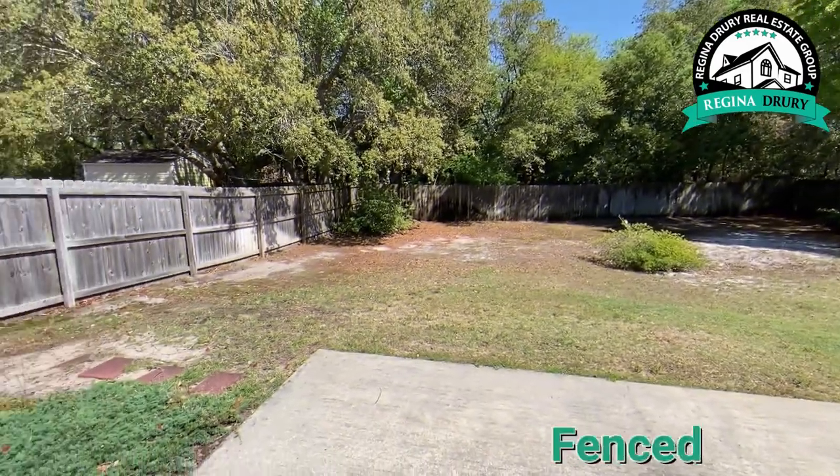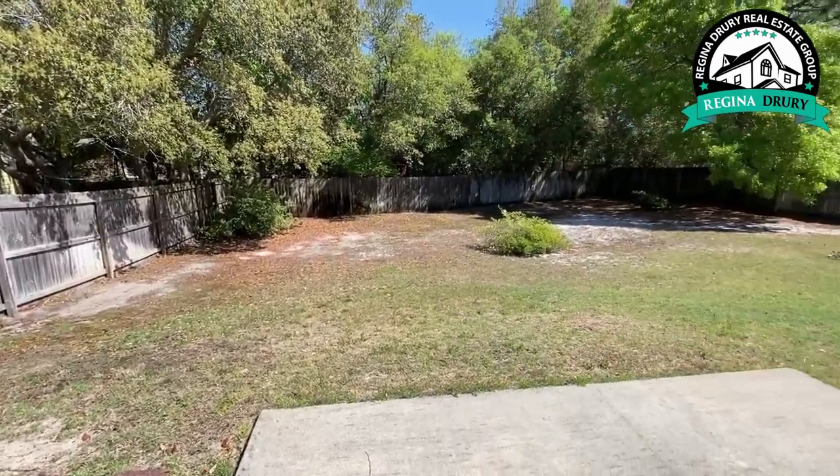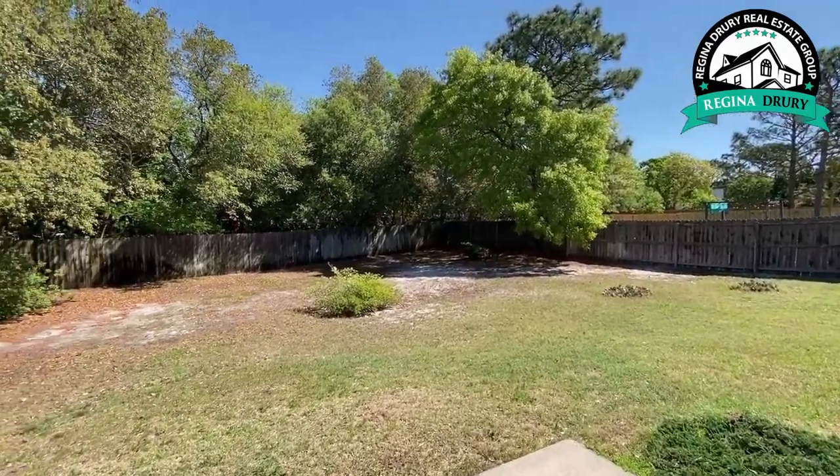Let's go see the backyard. The backyard is fenced and actually quite large, considering that we're maybe 15 minutes to Carolina Beach right now.